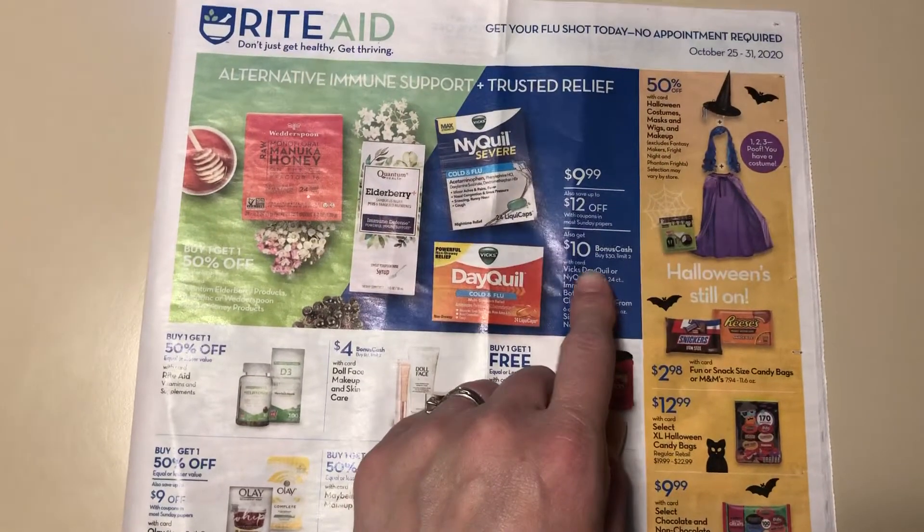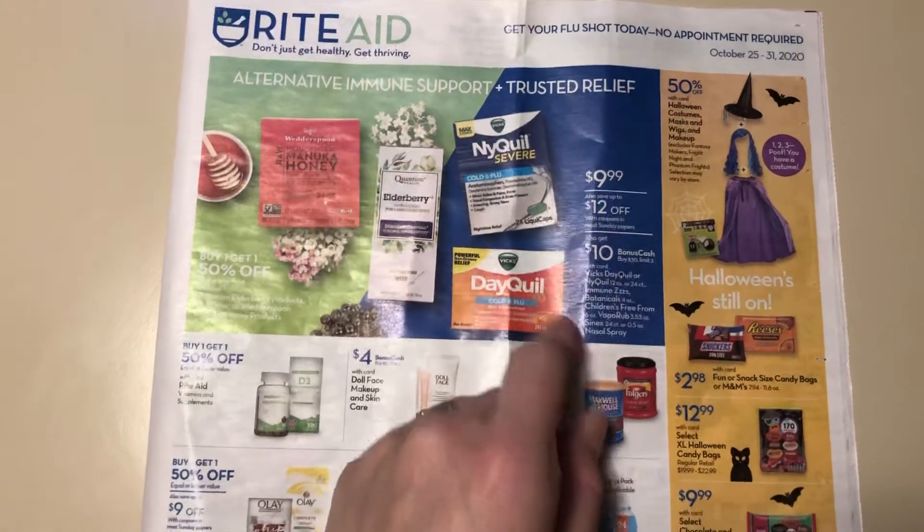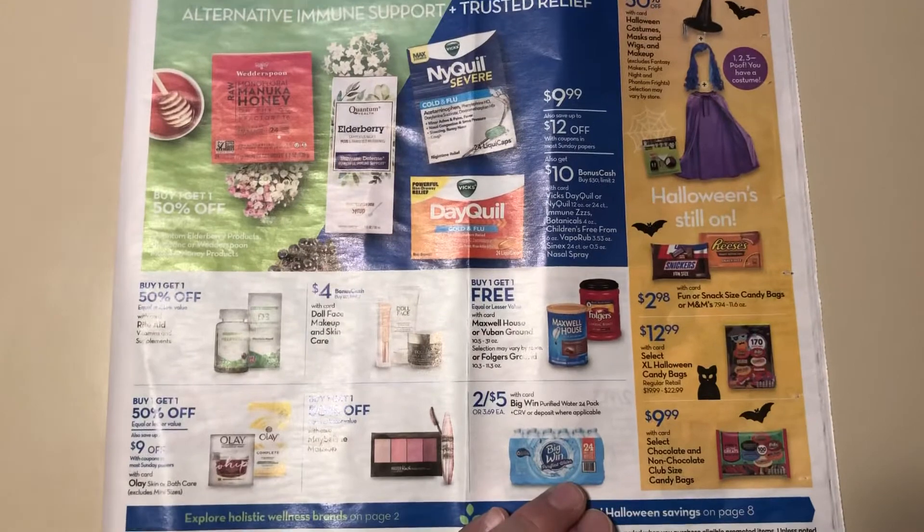There's going to be a big deal — spend $30, get back $10. They're advertising that these products are included.